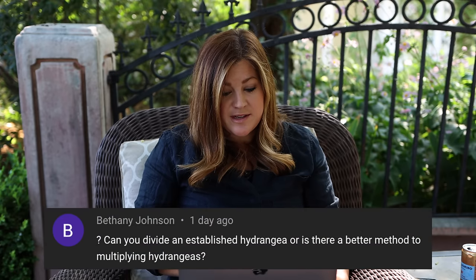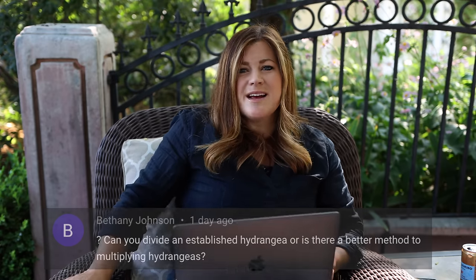Bethany asked about dividing an established hydrangea or other methods to multiply them. I think they're propagated mostly by cuttings rather than division — I don't think splitting a woody shrub like that is typical the way you would with perennials. Though apparently there are several videos about dividing hydrangeas! Here hydrangeas are tough to even keep alive — it's like, don't touch it, nobody look at it.